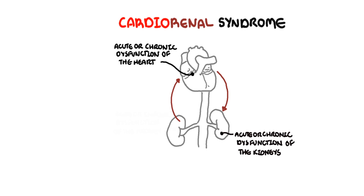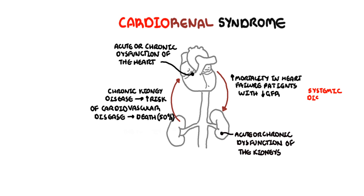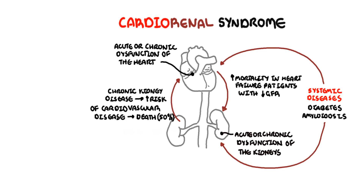A few associations have been made between the heart and the kidneys. Mortality is increased in patients with heart failure who have a reduced glomerular filtration rate. Patients with chronic kidney injury have an increased risk of both atherosclerotic cardiovascular disease and heart failure, and cardiovascular disease is responsible for up to 50% of deaths in patients with renal failure. Acute or chronic systemic disorders can cause both cardiac and renal dysfunction. Basically, a diseased heart has numerous negative effects on kidney function, but at the same time renal insufficiency can significantly impair cardiac function.